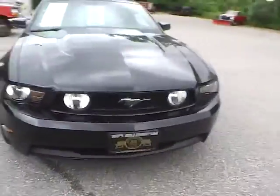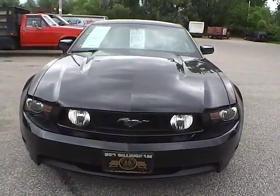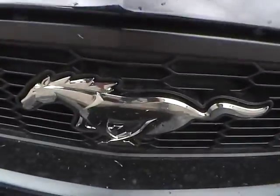As for the front of the vehicle, we have the Mustang logo in the middle.